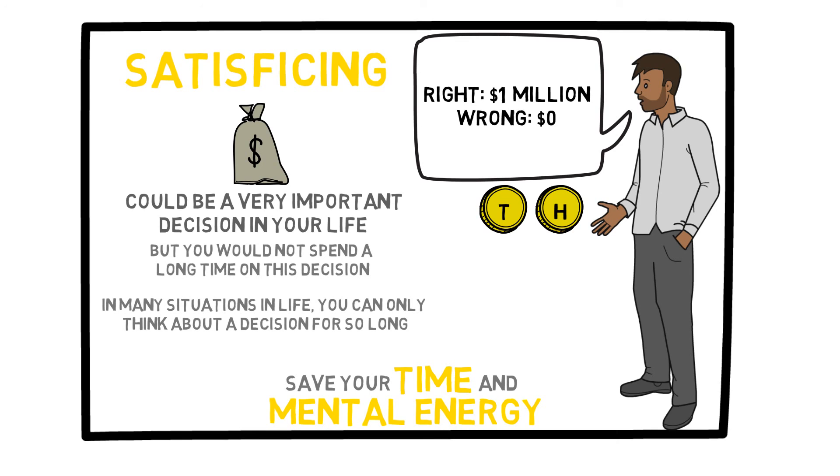It helps you to minimize the time you spend making decisions, leaving you more time and mental energy for the more important things in life. This all boils down to the concept of simplicity that we discussed previously in this course. Life is often much more complicated than it needs to be, but these are all ways to have a simpler and happier life in general.